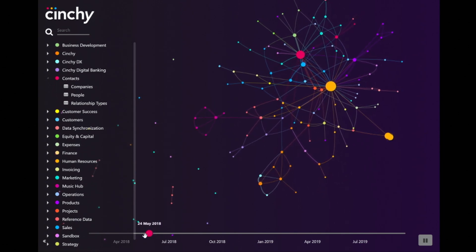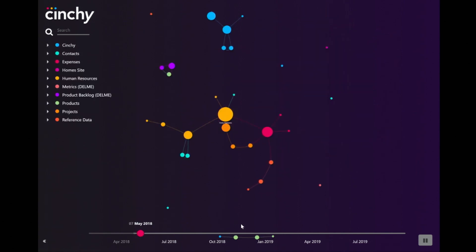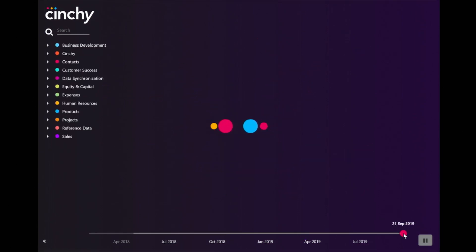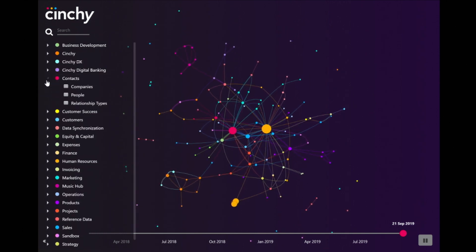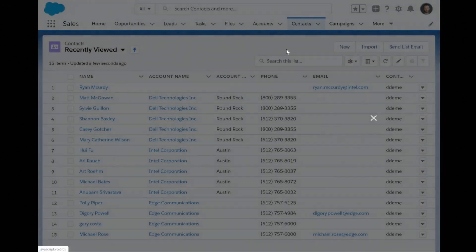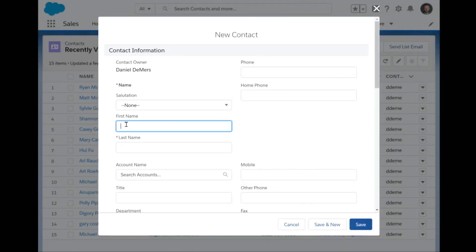Let's go back to the beginning of our network. As we move forward through time, you can see how our network evolved incrementally as we applied the technology to deliver projects faster. Now let's look at a real use case. We wanted to improve our sales efficiency by predicting the probability that a new lead will convert into a customer. For this demo, let's say we acquired a company using Salesforce. Our first task was to connect Salesforce to our data network, which was done in under 30 minutes with a very simple configuration.